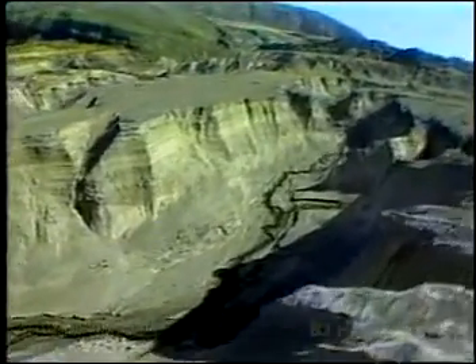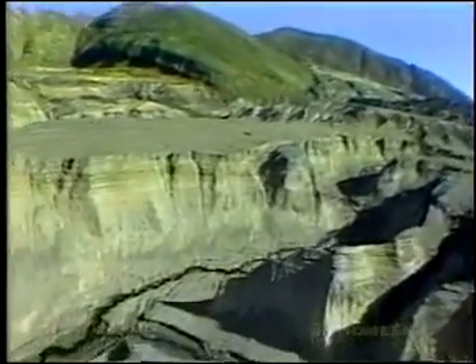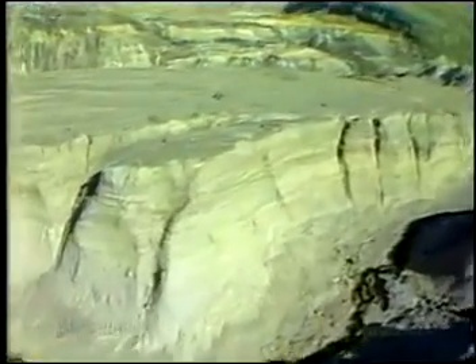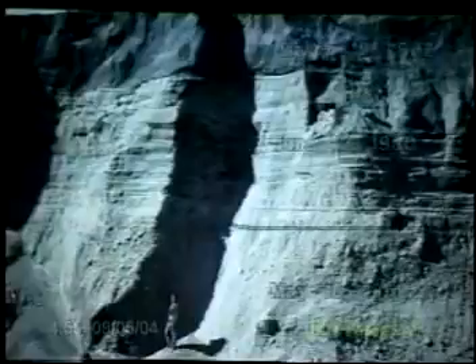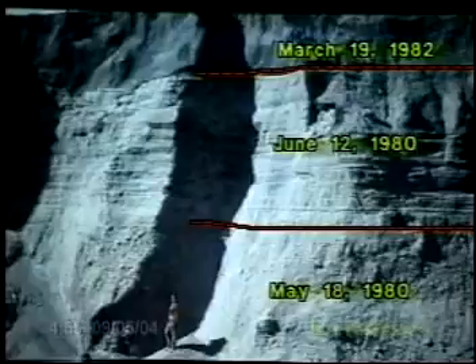What is amazing is the minute layering that formed in some of these deposits. We have historic observation, eyewitness reports, and photographs of this area repeatedly between the eruptions, showing us the sequence in which these deposits formed. Each layer has a date, and each layer represents a geologic catastrophe formed since 1980.